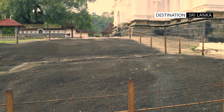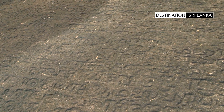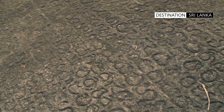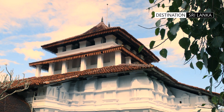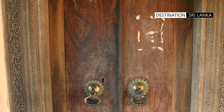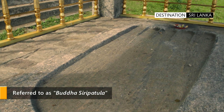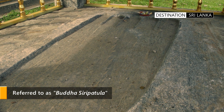On the temple premises adjacent to the main image house, there are a series of rock inscriptions. The carvings, both in Sinhalese and Tamil, mention the various gifts bestowed upon the temple by the kings of the time. The premises also have a representation of the Buddha's footprint.